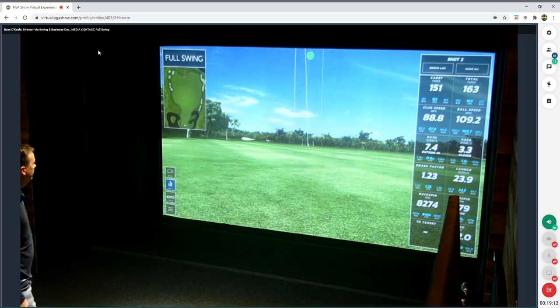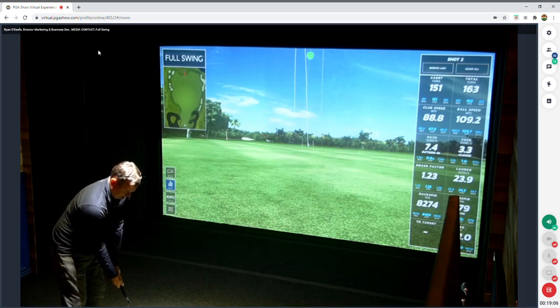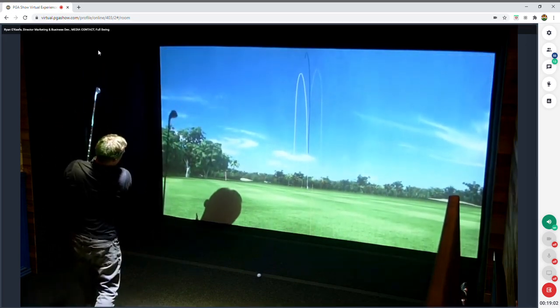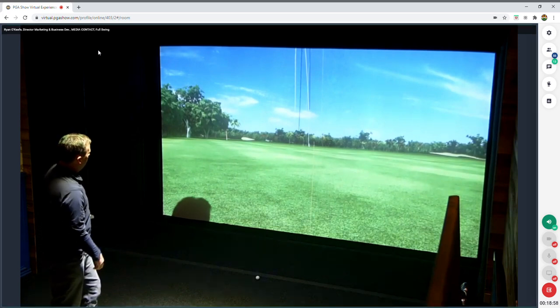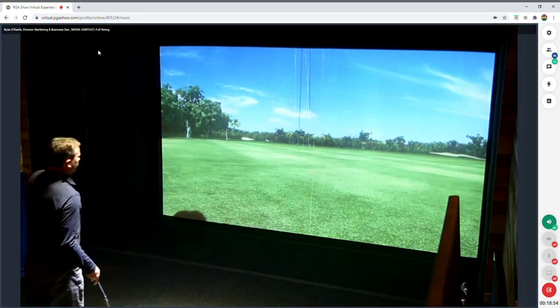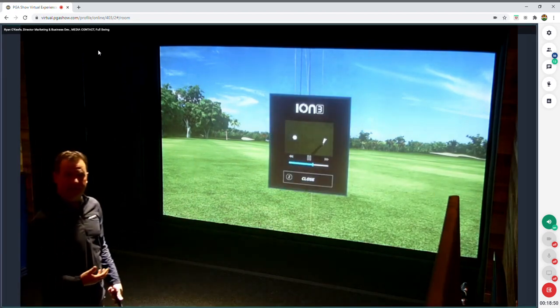On the last shot on the driving range, trying to hit it somewhat straight — that's more of my natural shot, relatively straight. The tracking system is showing us exactly what I'd expect to see if I was playing outdoors.